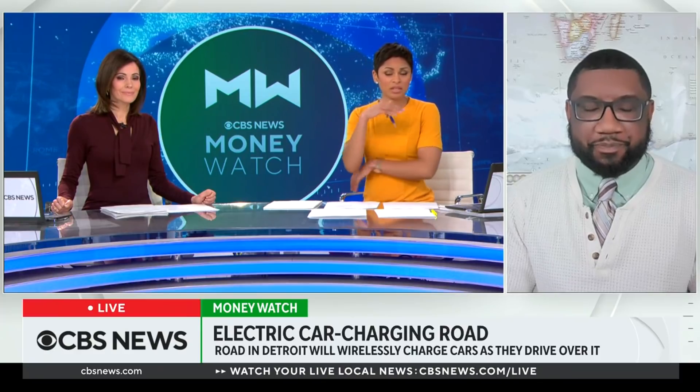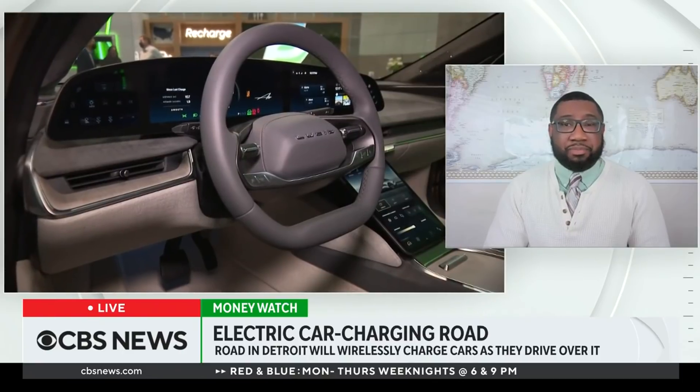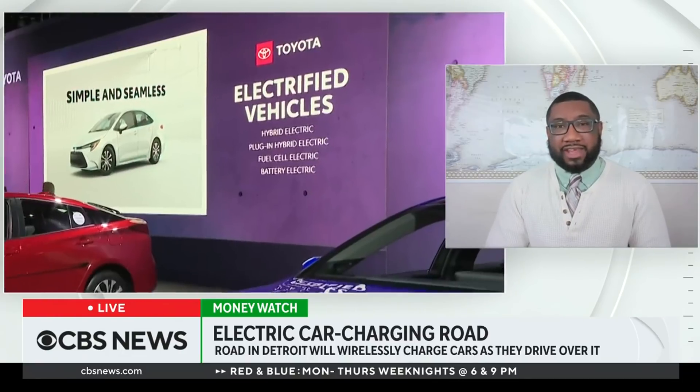Speaking of cost efficiency, what is the cost of building a road like this, and could it create jobs? The cost is huge. The project is happening in Michigan, and while they didn't give the exact price, the Michigan Department of Transportation is kicking in some of the money. This is just a one-mile road, and they're kicking in $1.9 million just for that one mile. If you extrapolate that to an entire city or neighborhood, you get into the billions really quickly.